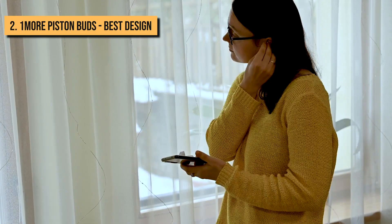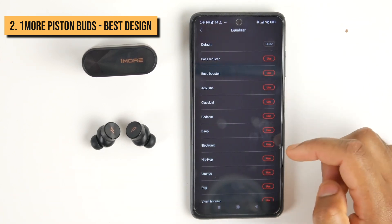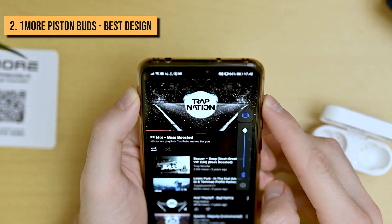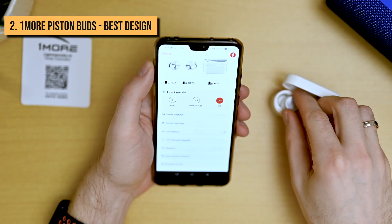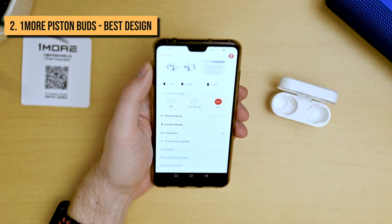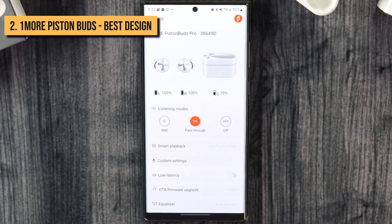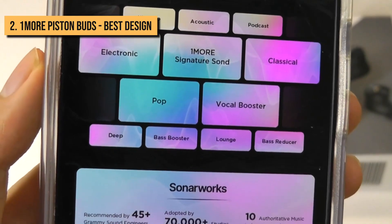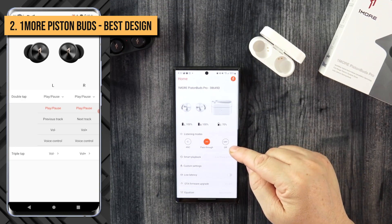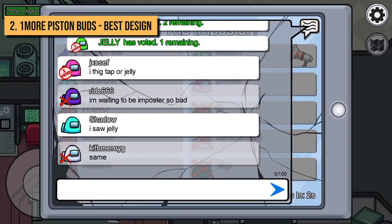The only playback adjustments you can make are to pause and resume your music. Other than that, you can access your smart assistant with a double tap of the left earbud, or answer and end phone calls. If you want to adjust the volume or skip a track, you have to pull out your phone. As of this review, the only reason you should download the OneMore Music app is if you need to update the Piston Buds. The app is next to useless — you can't remap the controls, equalize the sound, or locate the earbuds. All it does is display the battery life of each earbud in the case.